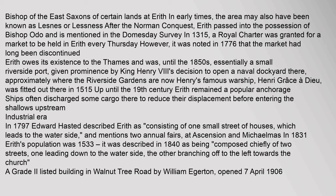Approximately where the riverside gardens are now, Henry's famous warship Henri Grace à Dieu was fitted out there in 1515. Up until the 19th century, Erith remained a popular anchorage; ships often discharged some cargo there to reduce their displacement before entering the shallows upstream.